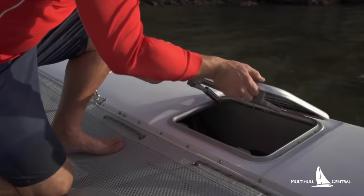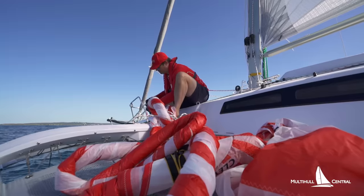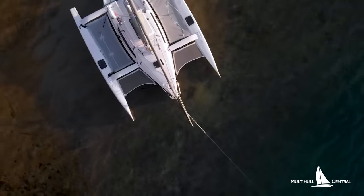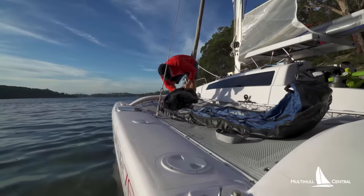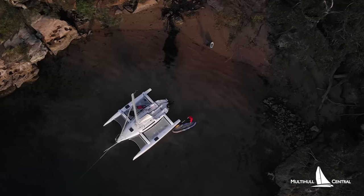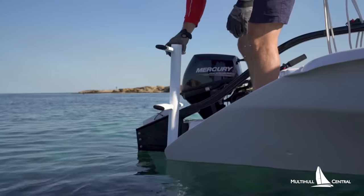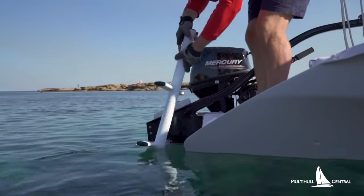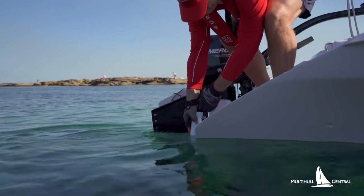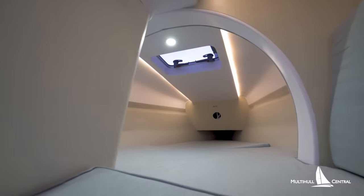There are also large watertight storage lockers in the pontoons to store things like inflatable kayaks, spinnaker sails, kiteboards and kites. The trampolines provide excellent space to store toys, lay around, pack sails, or even sleep on a hot night in a swag. The swim ladder is mounted to the transom and can be easily put into position when you're ready for a dip.